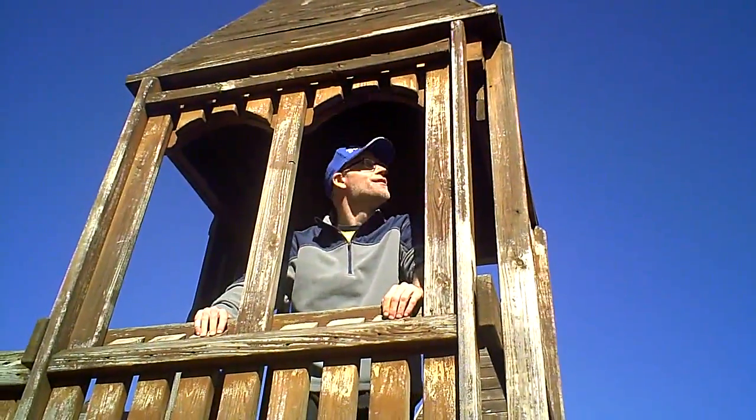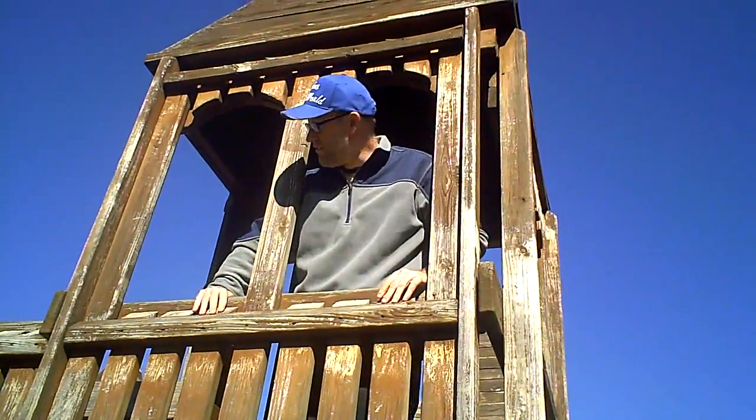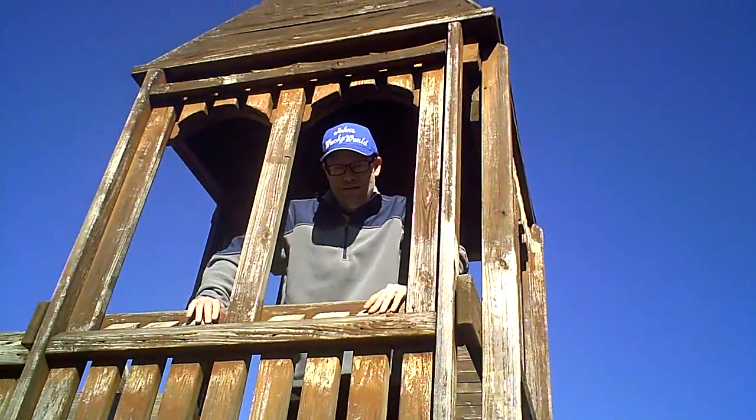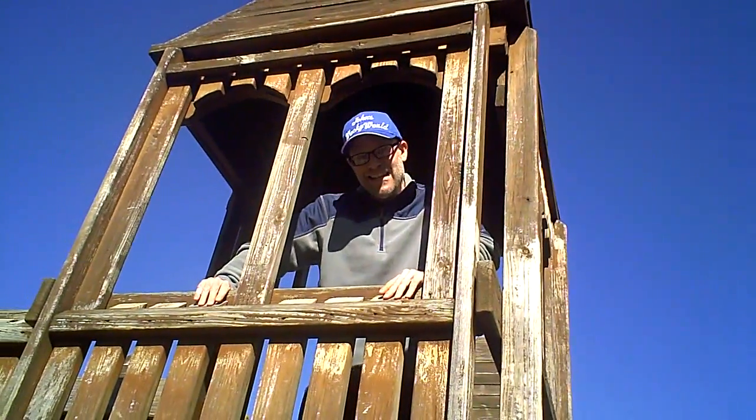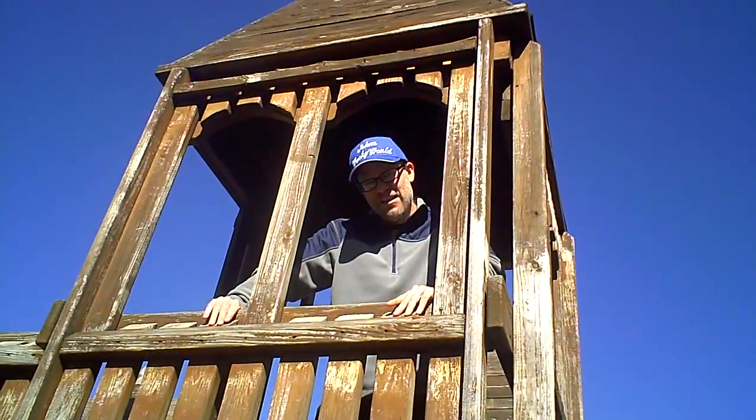Okay, I'm up in one of the playhouses here in the playground. And now let's go back to 1990 and watch the dedication of the Messina Land of Dreams playground.